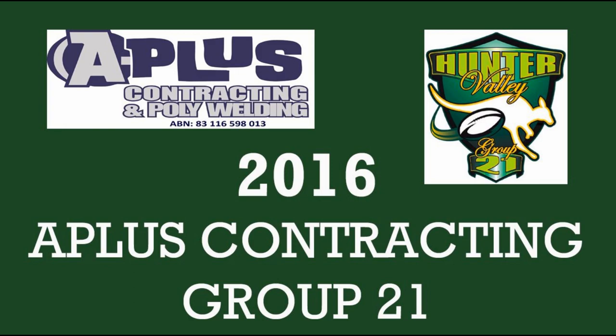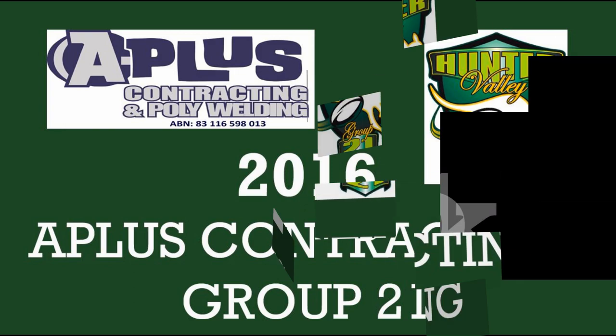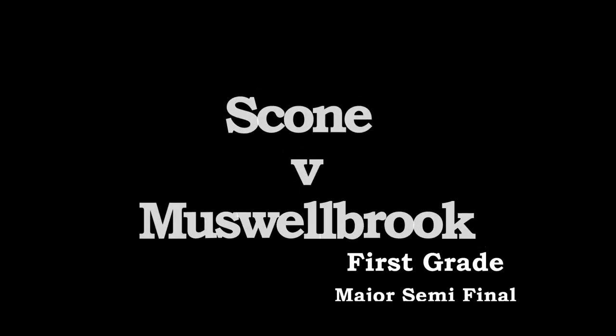Trust, safety and integrity — that's what I'm all about. G'day, it's Big Man here. The fellas that get a big A-plus in the contracting game are A-Plus Contracting and Poly-Welding.